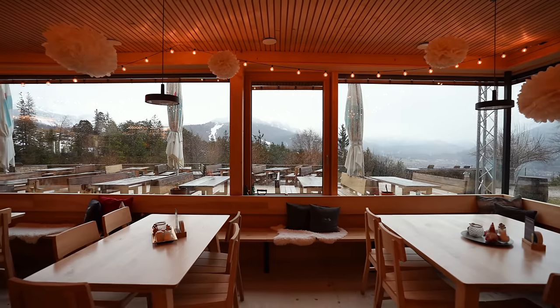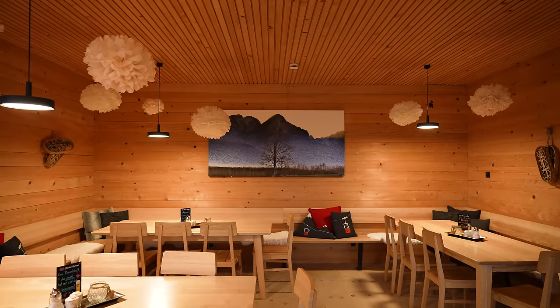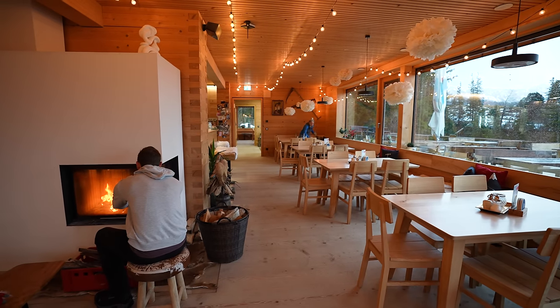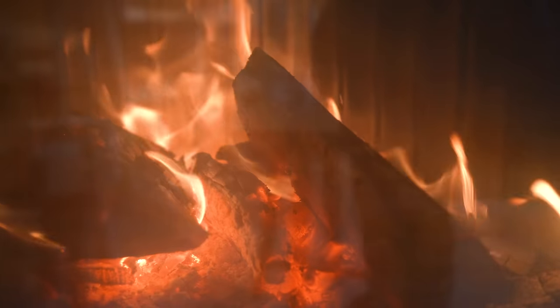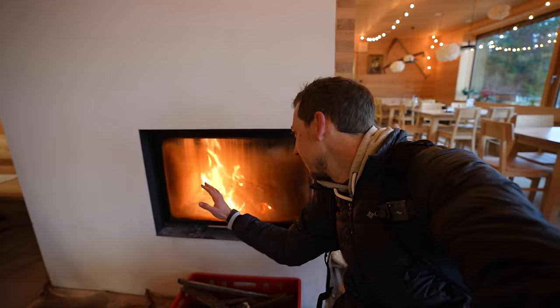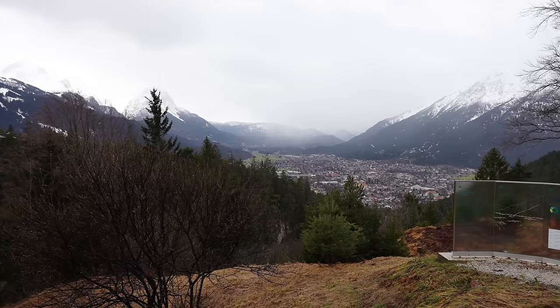At first the door would not open and we were like, 'No, we just walked all the way up here and we can't even get food.' But thankfully the door was just messing up — and we're in! And they have a fire! This hut is super nice — it's much more modern than the other mountain huts in the area, and even on a pretty gloomy day you still have sweeping views.